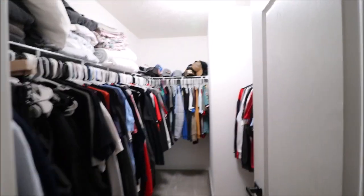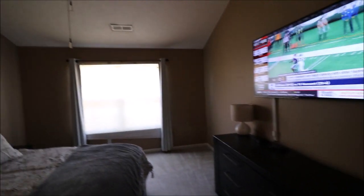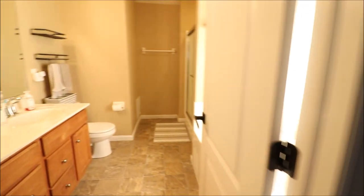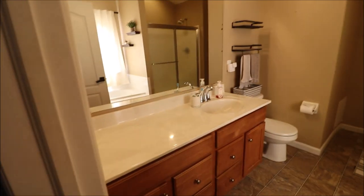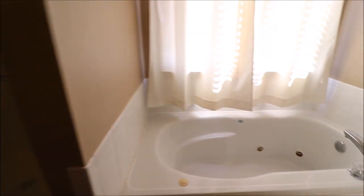This is the master — vaulted ceilings, nice walk-in closet, plenty of storage. Check out the master bathroom. You've got a sink, area to place your stuff, shower, jet tub.